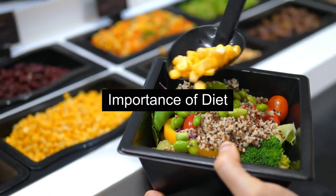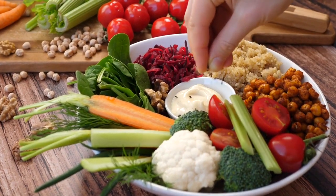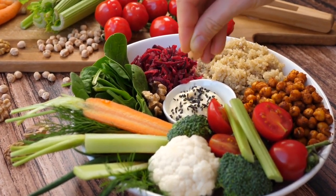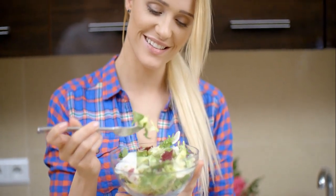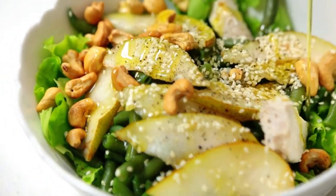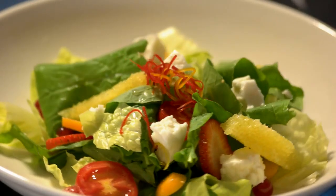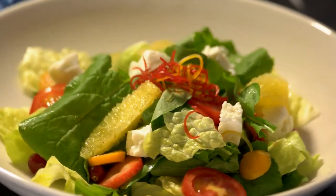Importance of Diet. One effective way to manage uric acid levels is through dietary modifications. Consuming foods that are known to reduce uric acid can make a significant difference. Now let's go through the list of the top 20 foods that can help reduce uric acid levels. These foods are not only delicious but also have properties that aid in maintaining a healthy balance of uric acid in the body.